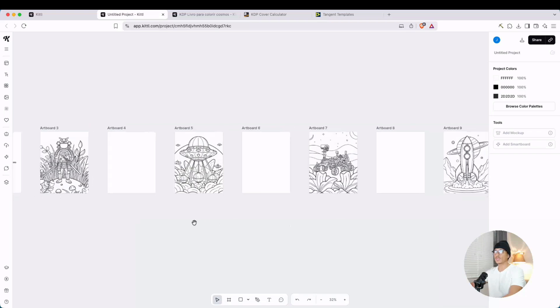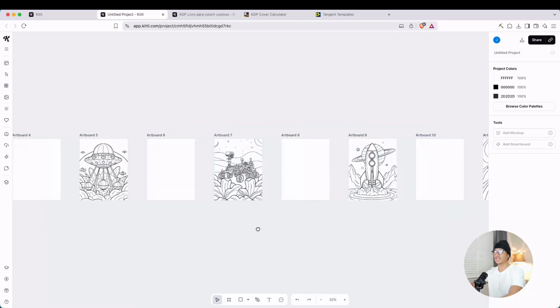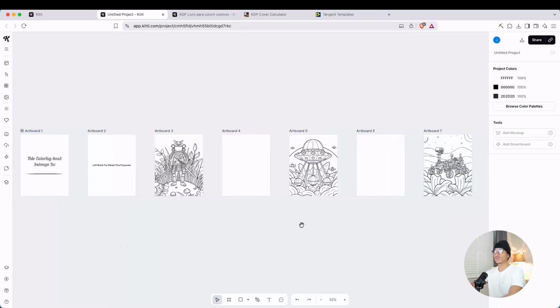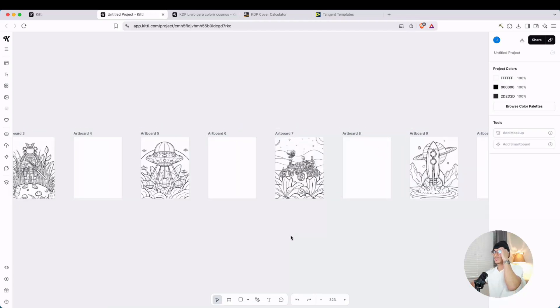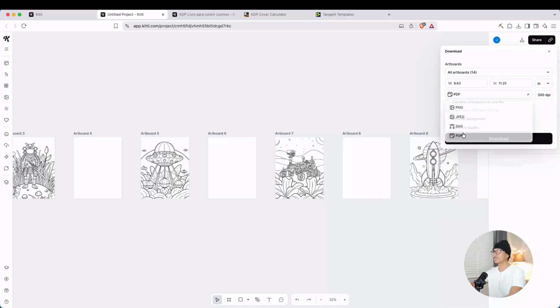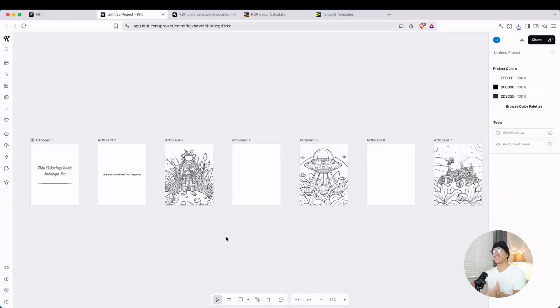I've put all the illustrations right here. Typically you're going to have 30 to 50 images, but you get the point. Once you have all this, it's ready to go. All you have to do to get this ready for KDP upload is click export, make sure it's all artboards, choose the PDF version, make sure that's 300 DPI, combine all the artboards into one file, and then hit download. If you want a full walkthrough on how to make a cover for a coloring book like this, you can watch my previous video on Kittle — I'll leave that linked down below.